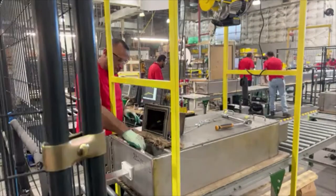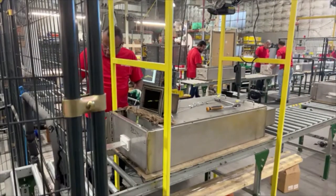The gentleman here is doing the insertion loss — the final insertion loss test for this unit — to make sure that after everything that happened during assembly, it still performs the way we advertise it does.